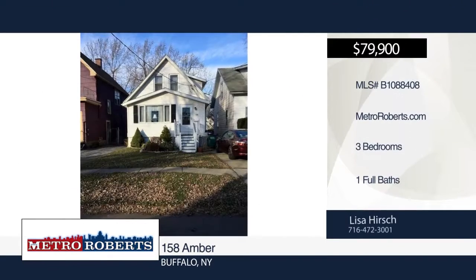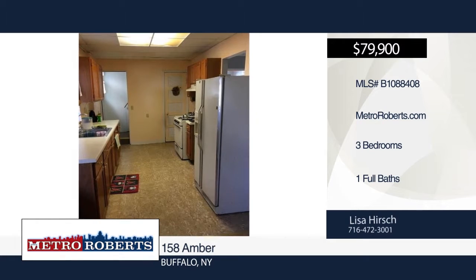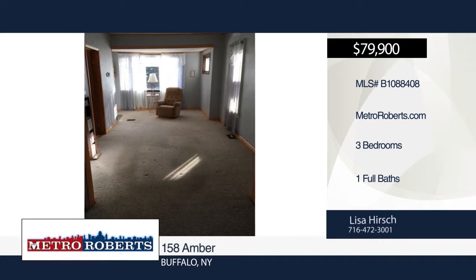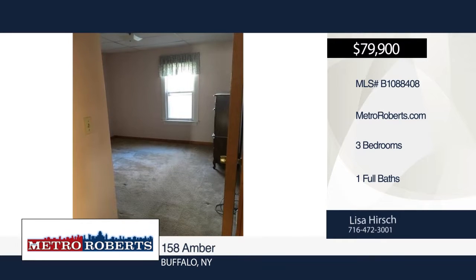This adorable three-bedroom, one-bath home is located in the sought-after South Buffalo area. Updates include the roof in 2017 and hot water tank and furnace in 2011. The fully fenced yard and deck are perfect for relaxing or entertaining. This home won't last long. Schedule a showing today with Lisa Hirsch.